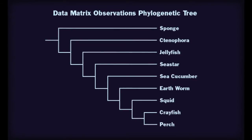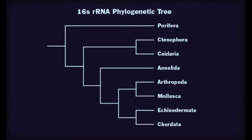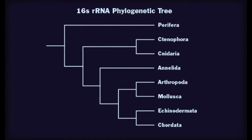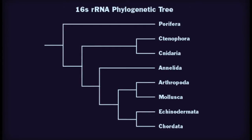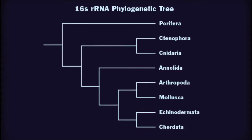They have similar orders up until jellyfish. The data matrix cladogram also includes nine different organisms, whereas the rRNA tree includes eight, as sea cucumber and sea stars are both known as echinodermata. The trees may differ more among the complex animals due to the fact that the characteristics chosen for the data matrix may not have well represented what the animals had in common or their differences, and thus they may actually have more similar or different DNA than expected.